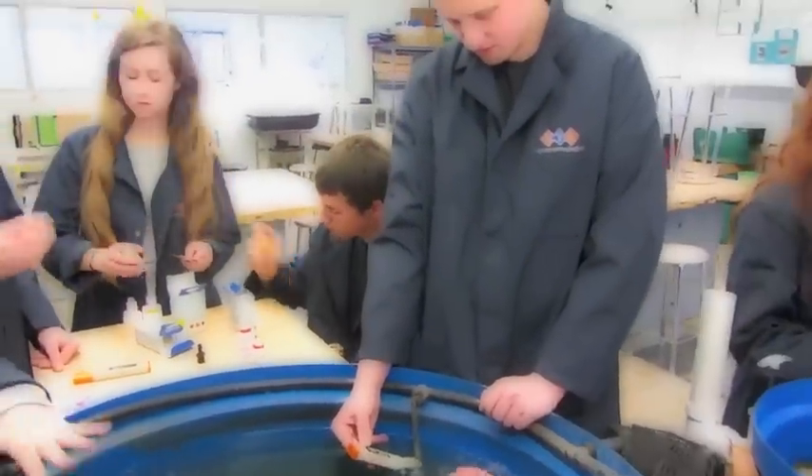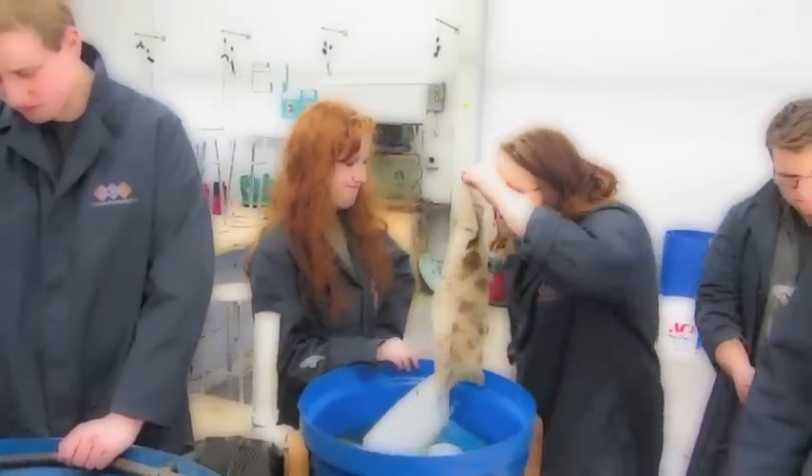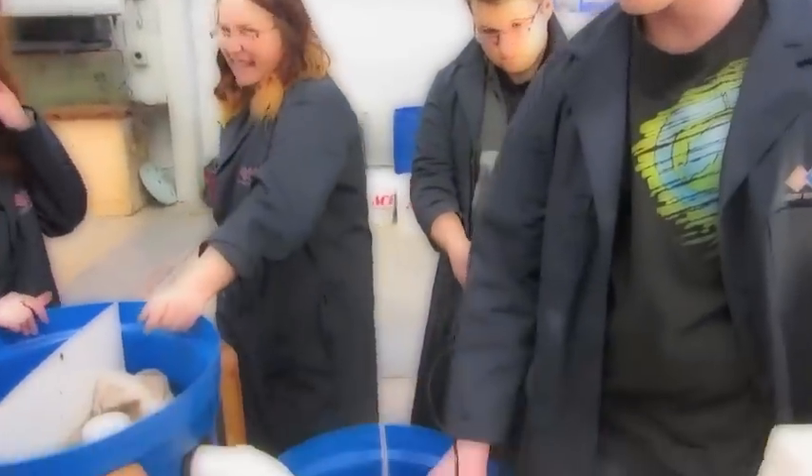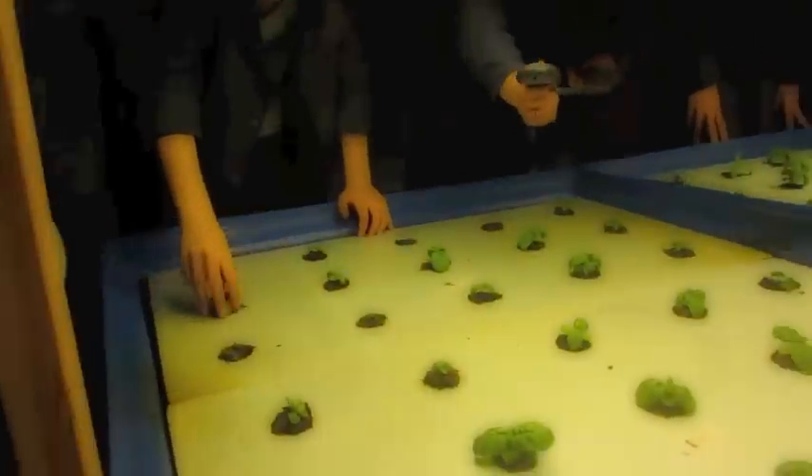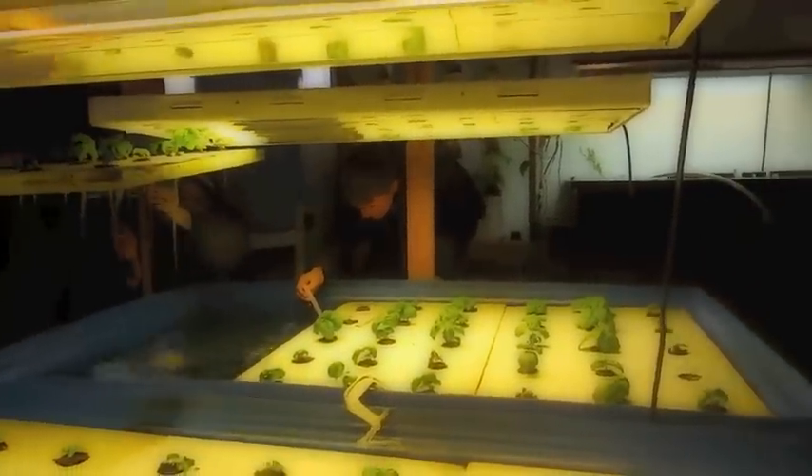Welcome to Baker Technical Institute in Baker City, Oregon. Here is our Nelson and Paid F5 system in action. We use our F5 system as a foundation for learning about the science, technology, engineering, and mathematics of aquaponics as it relates to innovative agricultural practices.